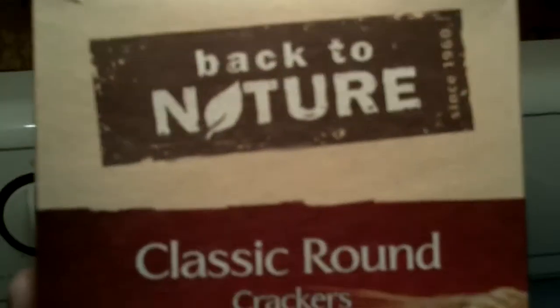Get yourself a box, please. Try Back to Nature classic round crackers.